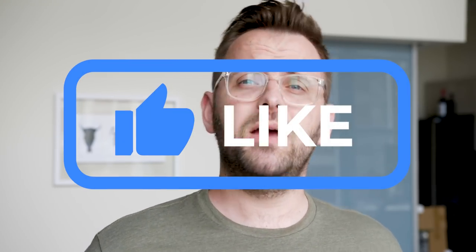Like this video on the way out if you can, because I like all of you. I hope you like me. All right, that's enough of that. Bye.